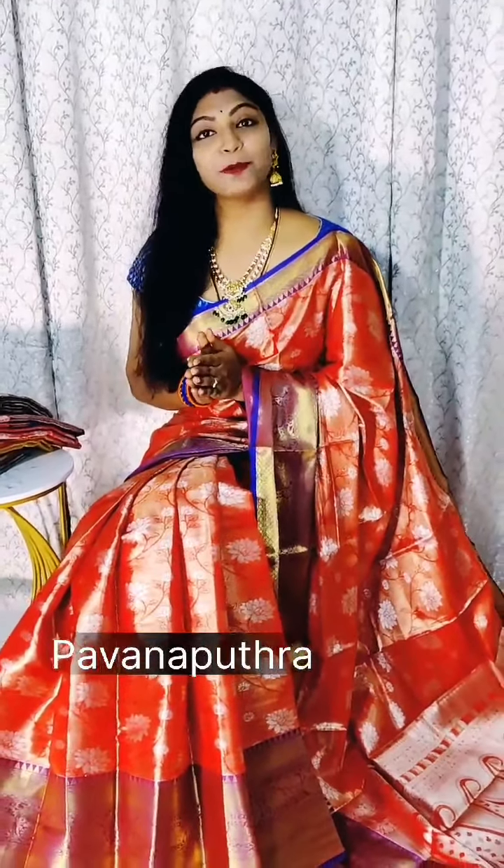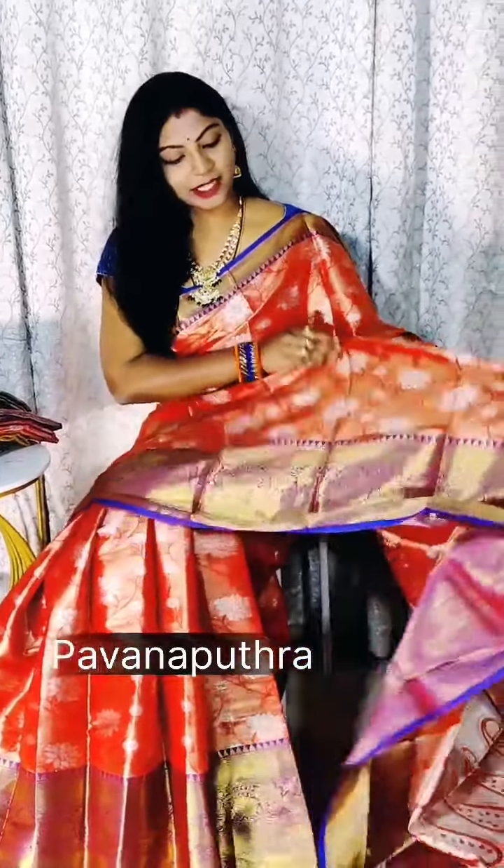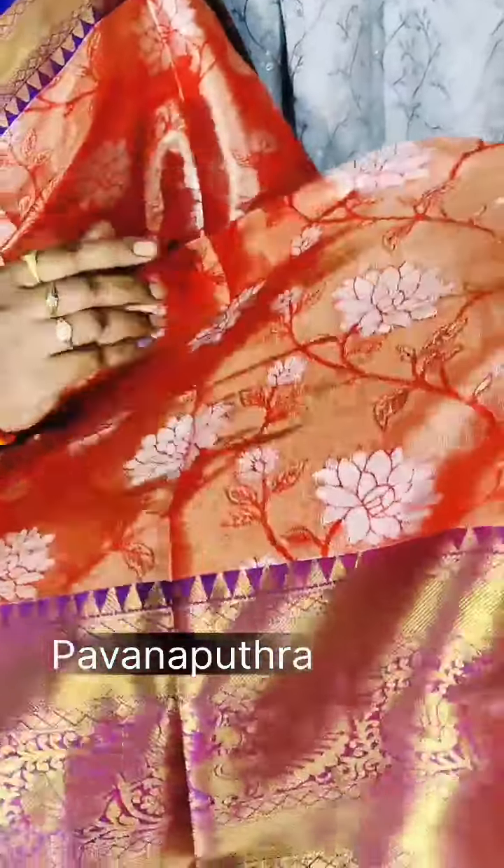Hey y'all, welcome to Borumutra online store. Here is one more beautiful semi-kanji saree with all over meena detailing. The saree is very classic, with beautiful silver zari weaving and floral design throughout.